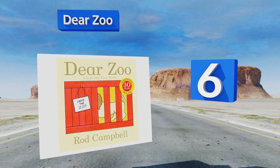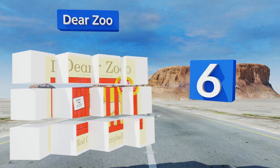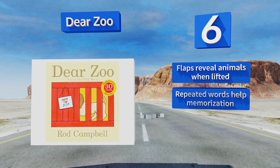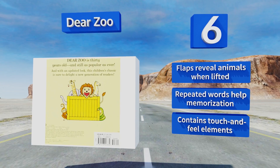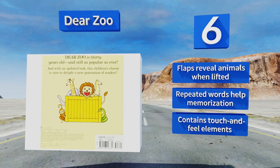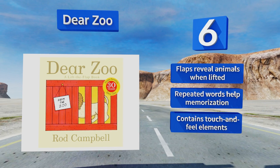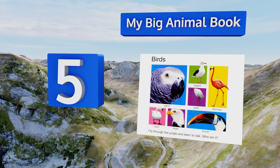Moving up our list to number six, after 25 years Dear Zoo by Rod Campbell still remains a popular choice for youngsters, as it gets them to love reading at an early age. The lift-up flap feature on each page not only keeps their interest level high but helps to develop a kid's fine motor skills. Flaps reveal animals when lifted, and the repeated words help with memorization. It contains touch-and-feel elements.